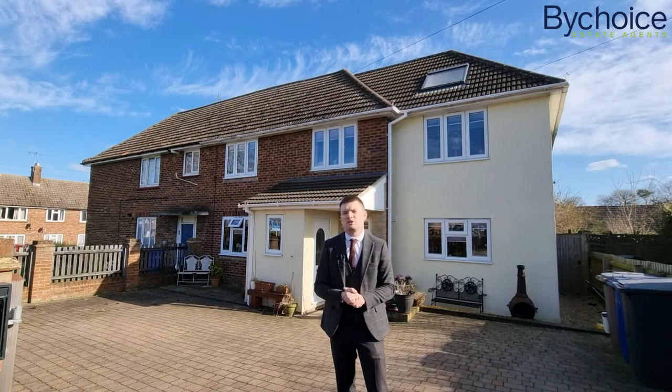We think this is an absolutely stunning family home. Check out the video tour and if you'd like to book a physical viewing then please get in touch.